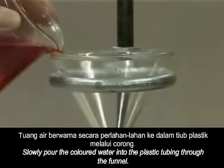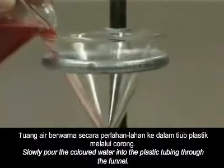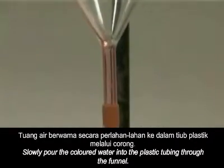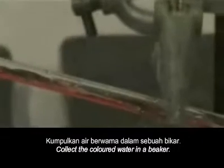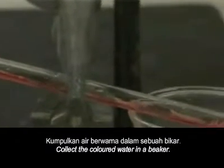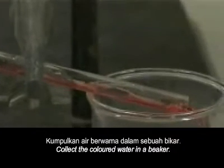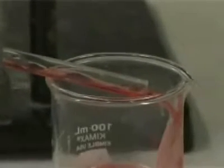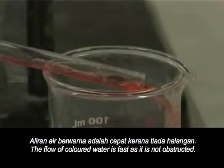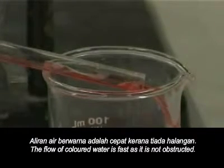Slowly pour the coloured water into the plastic tubing through the funnel. Collect the coloured water in a beaker. The flow of coloured water is fast as it is not obstructed.